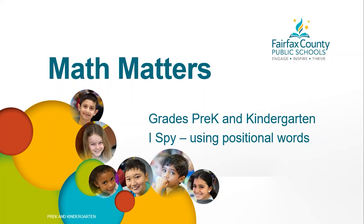Hello and welcome to Math Matters. I'm Ms. Whitehead Tambani and today we're going to learn ways to be a problem solver and communicating our ideas about using words to describe location.